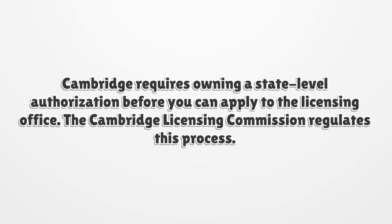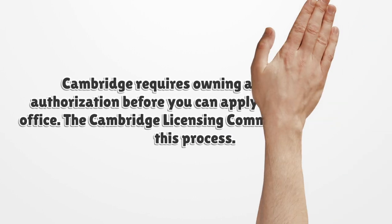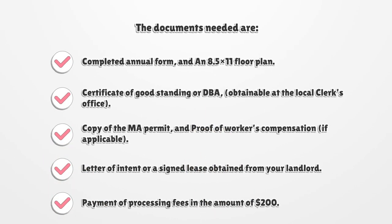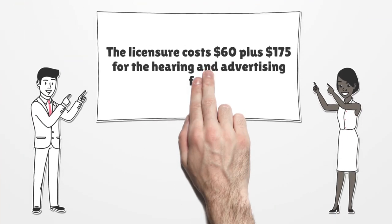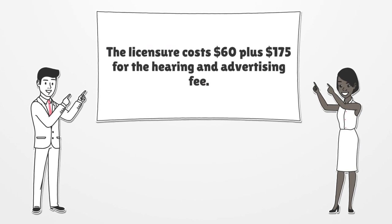Cambridge requires owning a state-level authorization before you can apply to the licensing office. The Cambridge Licensing Commission regulates this process. Submit the request form to the Inspectional Services Department for zoning approval, then submit all necessary papers to the commission along with the payments. The licensure costs $60, plus $175 for the hearing and advertising fee.